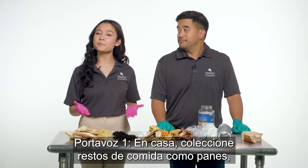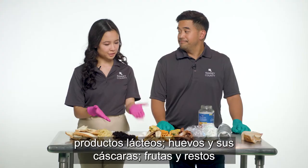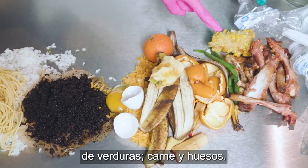At home, collect food scraps like breads, pasta, and other grains, coffee grounds and filters, dairy products, eggs and eggshells, fruit and vegetable scraps, and meat and bones.